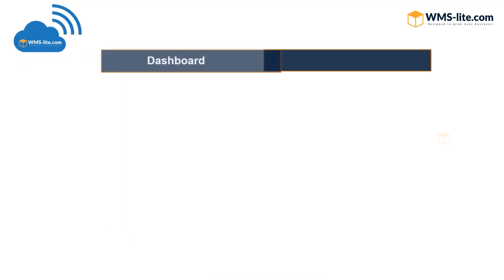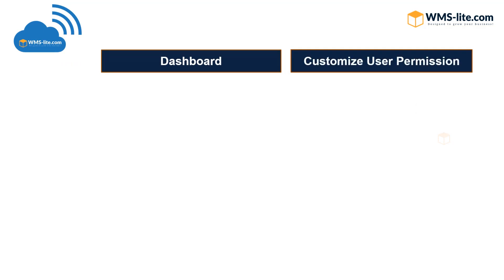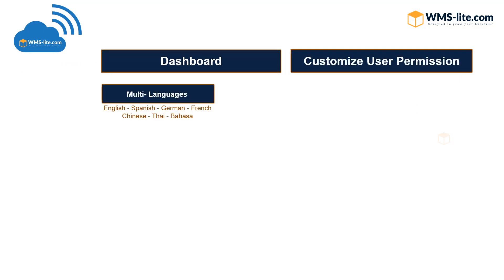Each user can receive a different level of permission. Multi-lingual software is available for each user and customer.